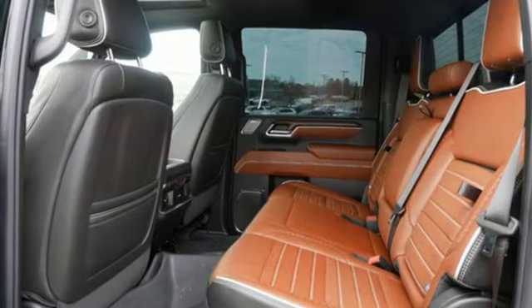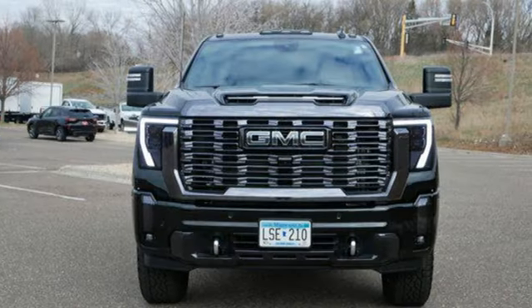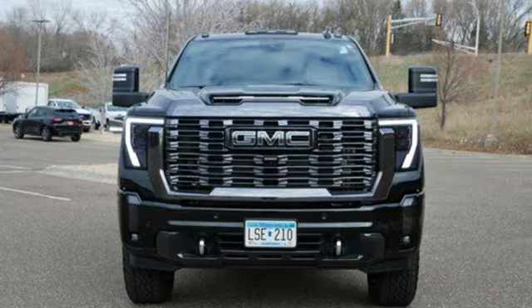GMC. Professional-grade vehicles suited to fit your needs. If you've been waiting for the perfect time for a test drive, the time is now. Experience it today.